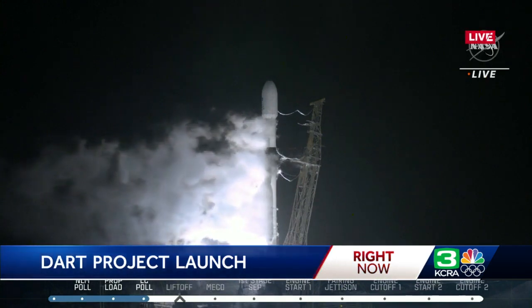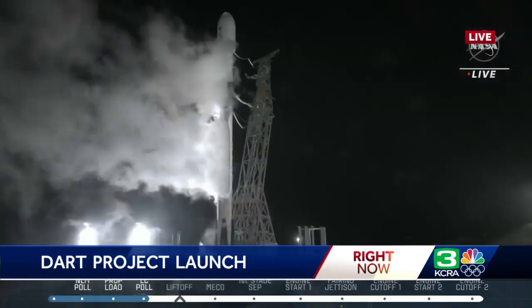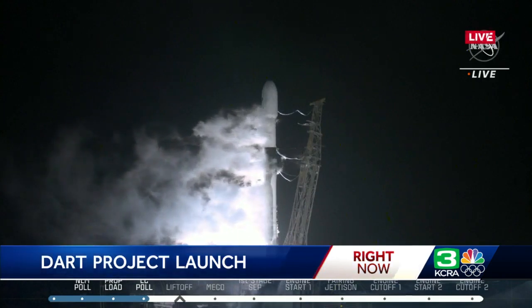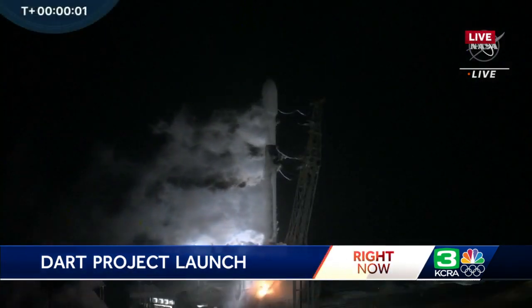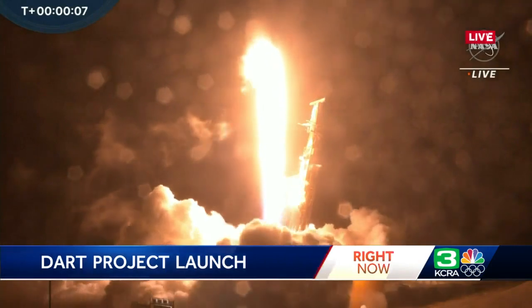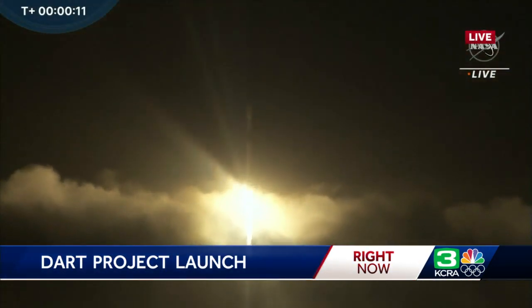T minus 15. And again, this launch has to be perfect within one second so they can line up straight and have that trajectory to head to those asteroids. Five, four, three, two, one. And liftoff of the Falcon 9 and DART on NASA's first planetary defense test to intentionally crash into an asteroid.